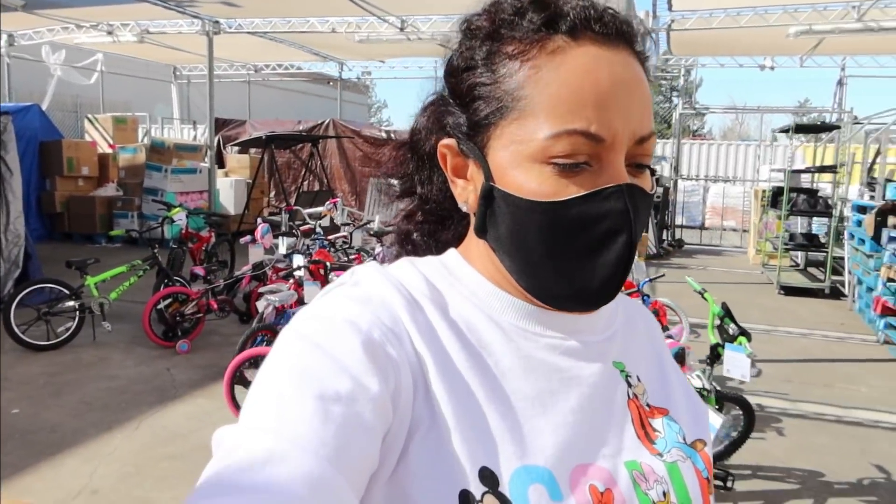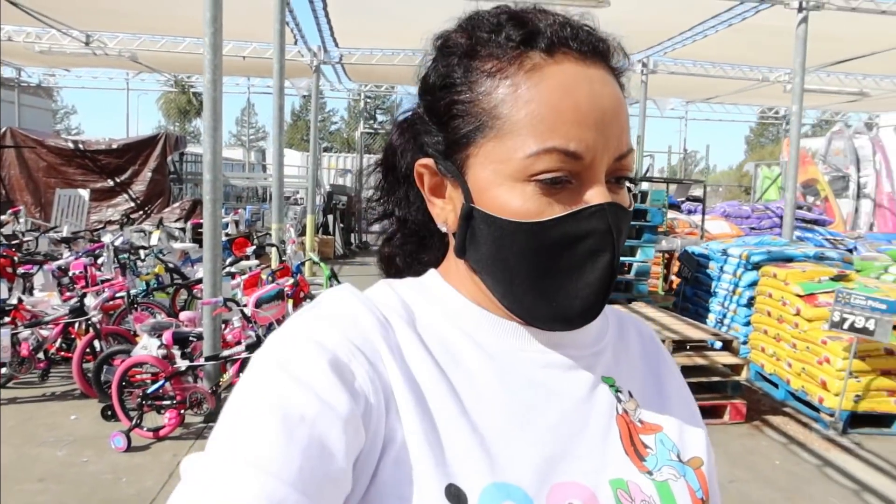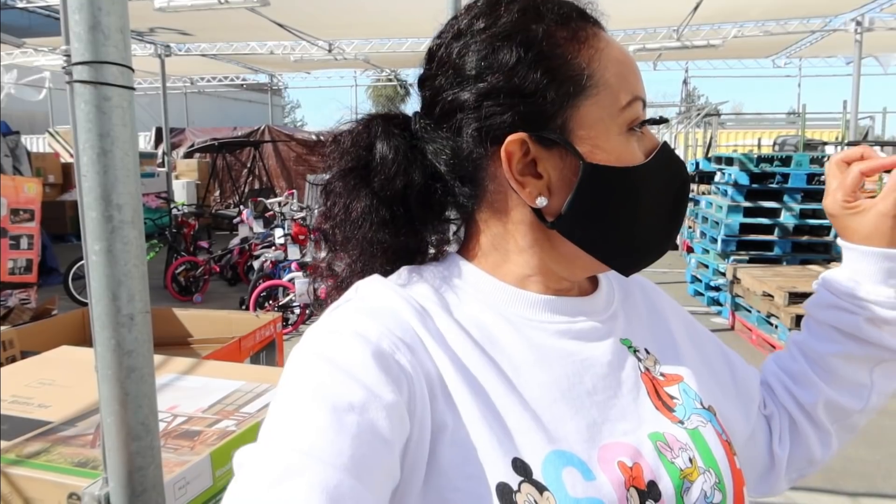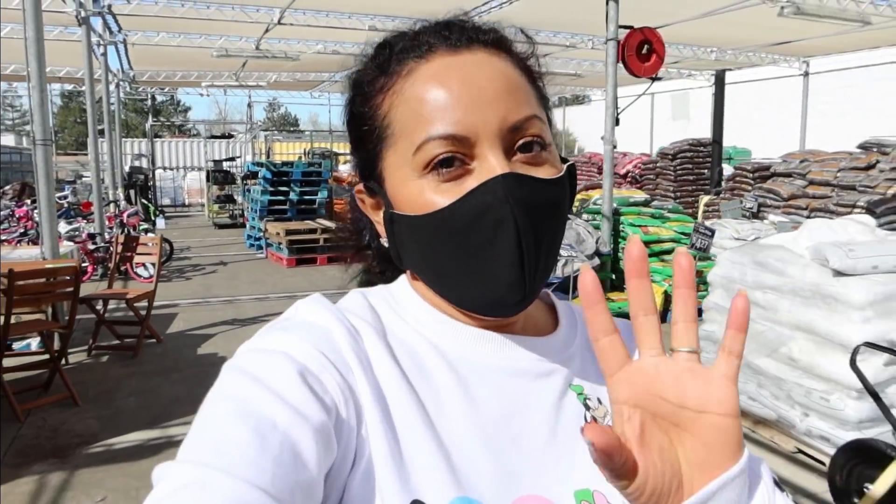¿Qué más nos falta? Ya agarramos champú y todo eso. De estas cositas para las que quería comprar yo en el dólar, que no las agarré porque había mucha gente y nos salimos. Había mucha línea y dije ay no, vámonos mejor. Ya saben que yo no tengo paciencia para esperar. Mejor acá en Walmart las agarramos. Y ya creo que de aquí ya nos vamos a la comida.